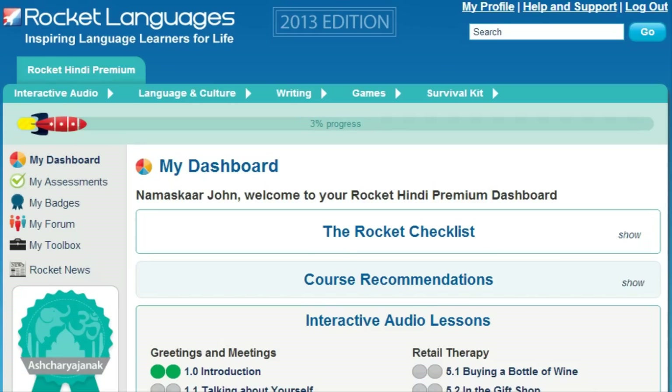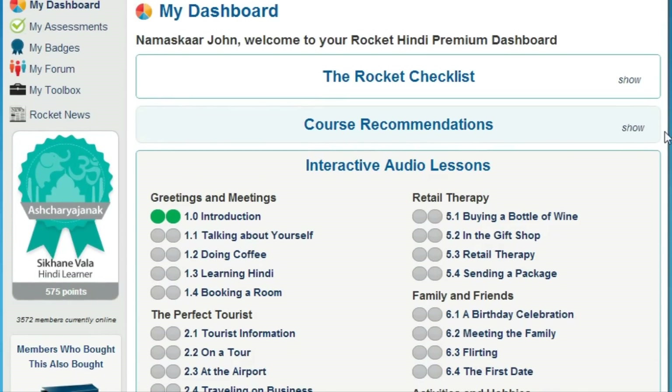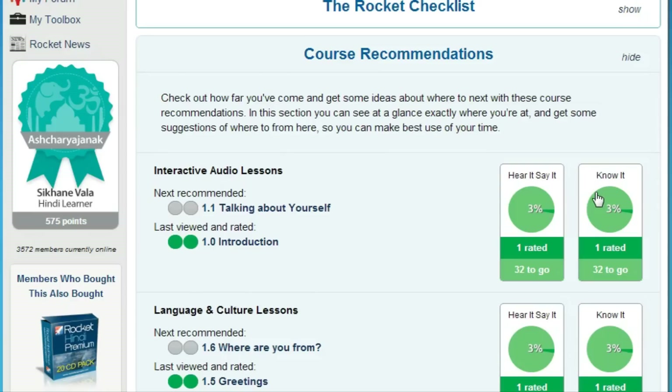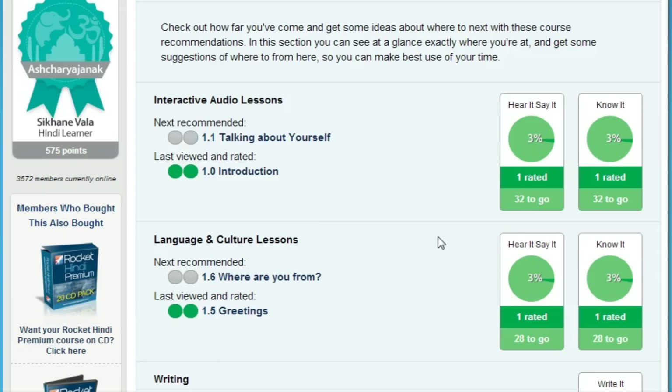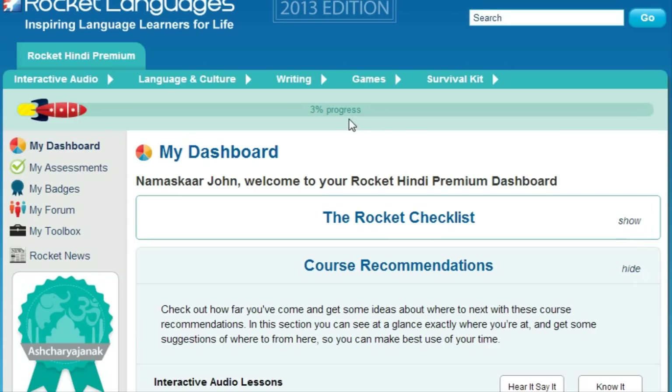At Rocket Languages, we understand that your time is precious and language learning needs to fit into your lifestyle. That's why we have some key ways for you to cut your learning time in half and make your language learning easier and more enjoyable. First, make sure to use our progress tracking and lesson recommendations. Your Rocket Languages course comes with a personalized dashboard that walks you through the course so you can hit the ground running, tracks your progress, suggests the best lessons for your learning style, and gives you your overall progress at a glance. Of course, you're always free to choose your own path based on your own learning goals.